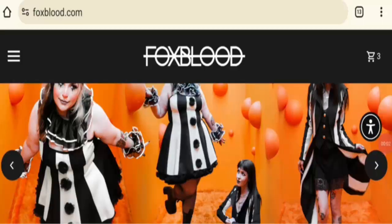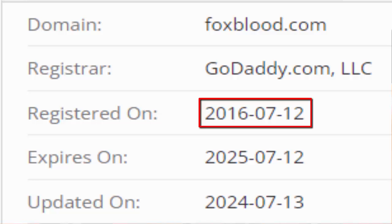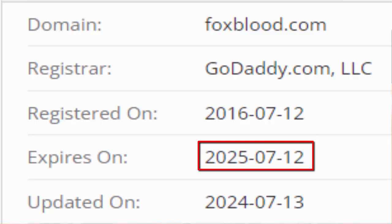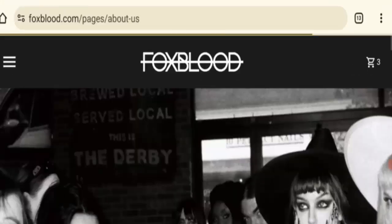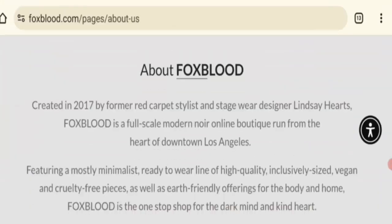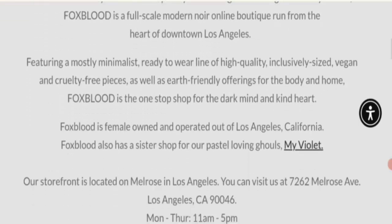Next is the domain check. The domain registration is from 12th July 2016 and expires on 12th July 2025. The About section shows this website was established in 2017, is female-operated, and is based in Los Angeles, California. This is a good sign — the website mentions the business owner, establishment year, and location.